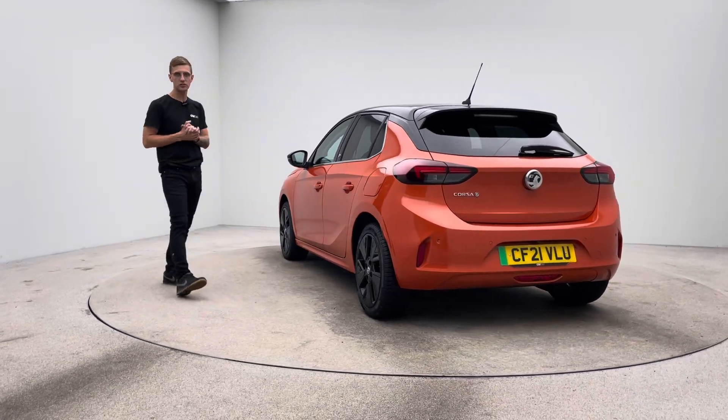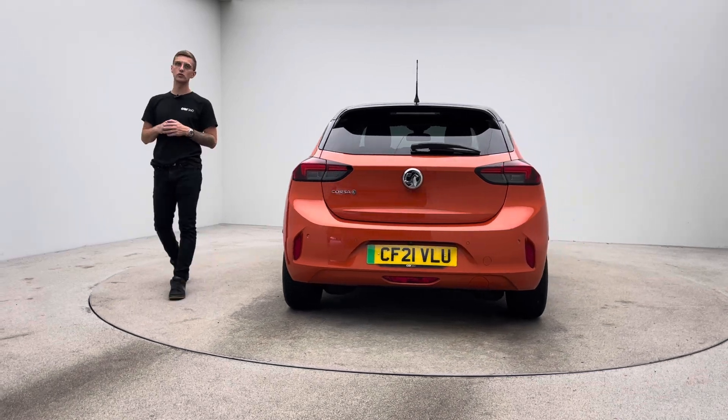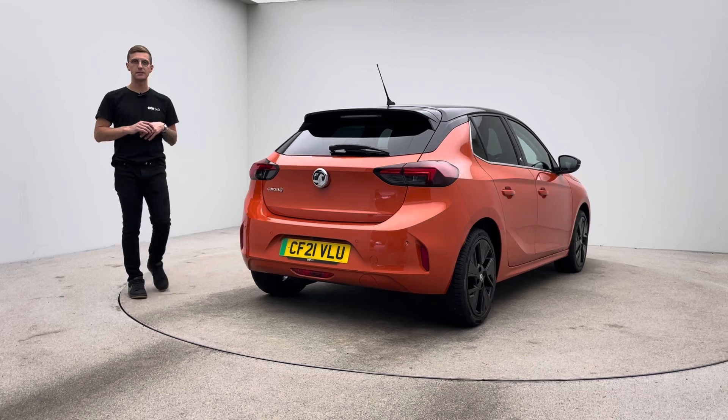To the bodywork: no dents, no scratches, no scuffs. The alloy wheels: no blistering, no corrosion or curb damage. And the inside of the car free of any rips, any tears, any burns.